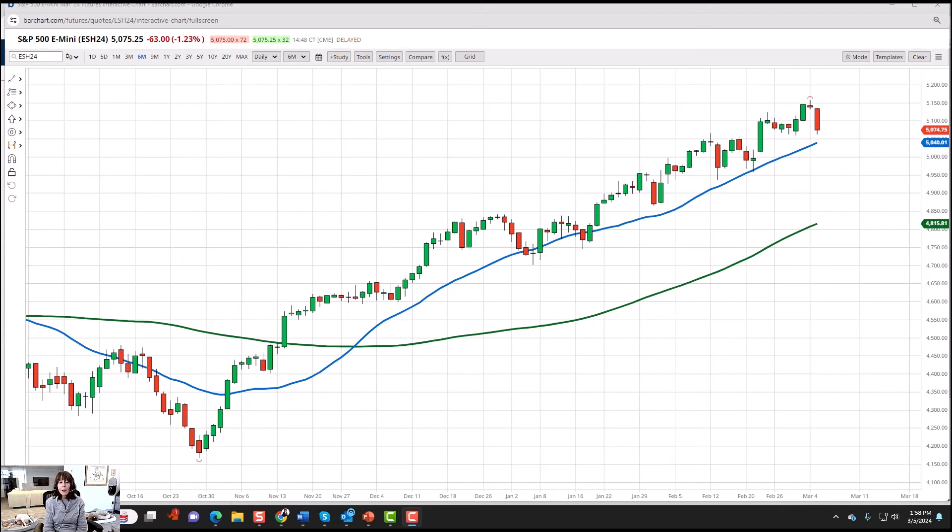A lot of people are going to be asking: is this the top or just a healthy correction? After all, we really didn't have more than a 1% correction in the S&P for quite some time. And today certainly was it, with the NASDAQ even doing worse. So let's take a look at a couple of the signs here on the charts. This is the March contract of e-minis, and what you can see is that distinction right up here that they often do when we have a peak bottom or the potential of a peak top.